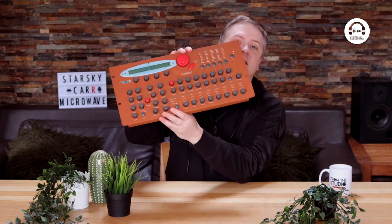Hi, my name's Starsky and welcome to From the Studio on Clubbing TV. A few weeks ago I demoed the Analog Solutions Fusebox, a big, beautiful, orange analog synth, and in this episode I'm going to look at a big, beautiful, orange digital synth. It's the Waldorf Microwave XT.